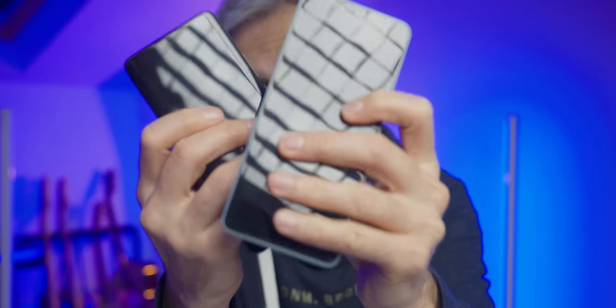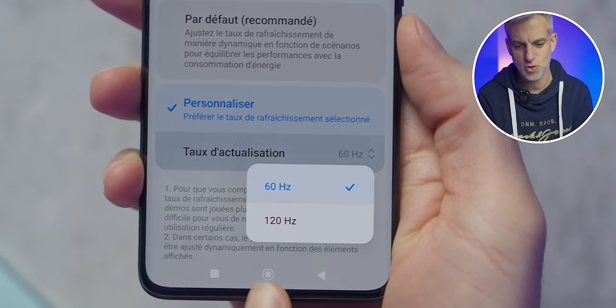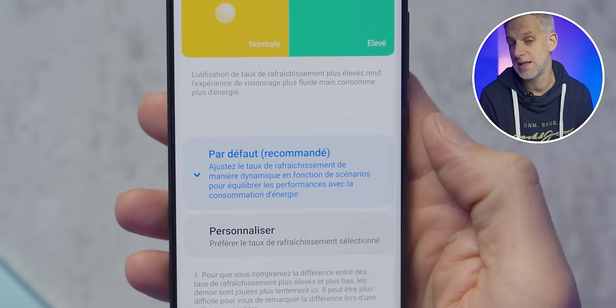In both cases, you get a fingerprint sensor for very easy and fast unlocking. You also have Corning Gorilla Glass Victus on the front, so it's extremely durable. Both share exactly the same screen: a 6.67-inch AMOLED panel that goes up to 120Hz refresh rate. You can keep it at 120Hz, set it to 60Hz, or leave it on automatic mode — it's probably best to let it choose automatically.